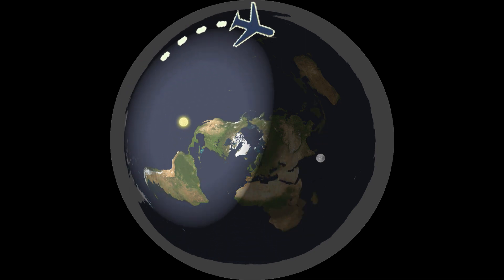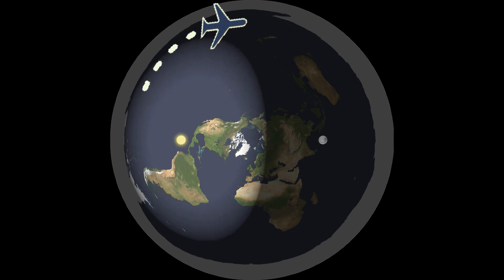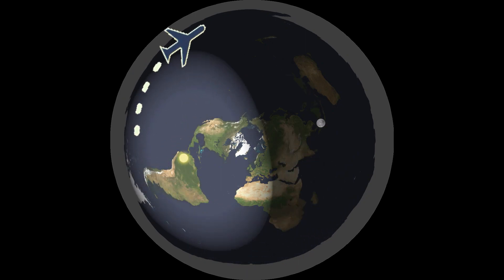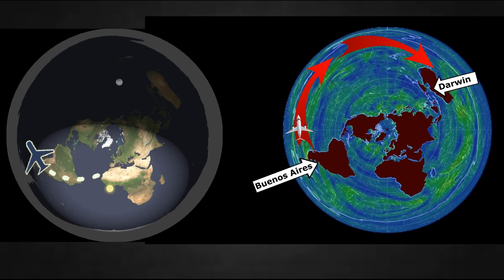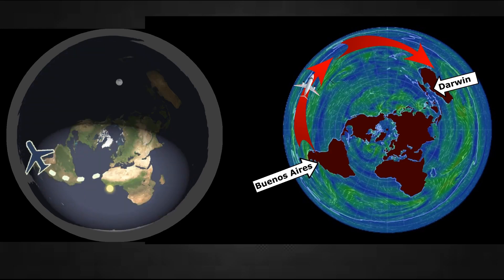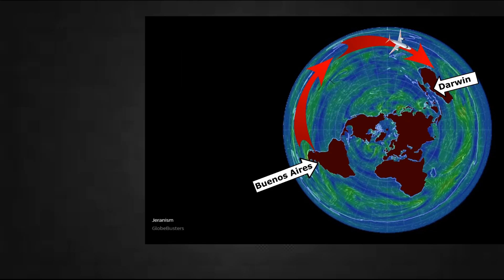So it proves to us that this aircraft flew at a speed much higher than we are told — a thousand miles per hour, the speed of the Sun, or the speed of Earth's rotation according to globe believers. This aircraft flew along the light of the Sun and was never left behind. So that proves that flight Q14 shows this flight flew along the jet streams and not on the spinning ball Earth — it flew on the flat, non-rotating Earth along with the jet stream.